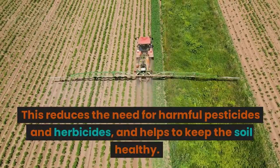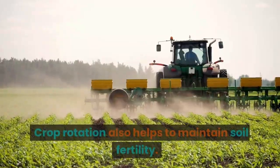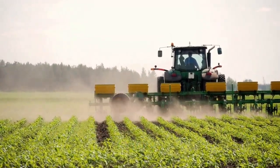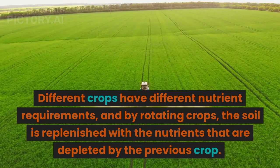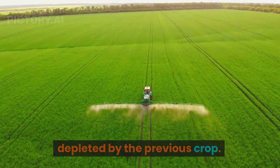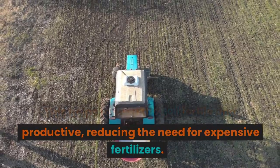This reduces the need for harmful pesticides and herbicides and helps to keep the soil healthy. Crop rotation also helps to maintain soil fertility. Different crops have different nutrient requirements, and by rotating crops the soil is replenished with the nutrients that are depleted by the previous crop.